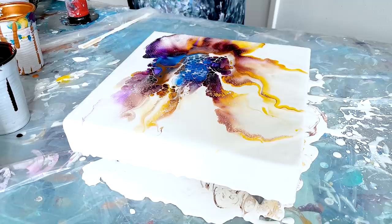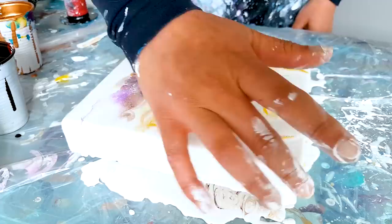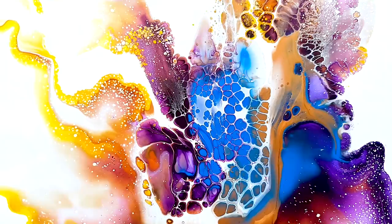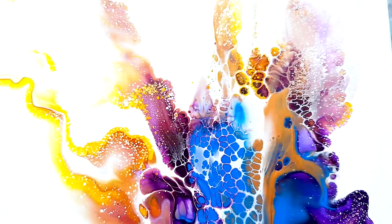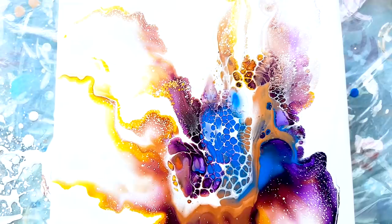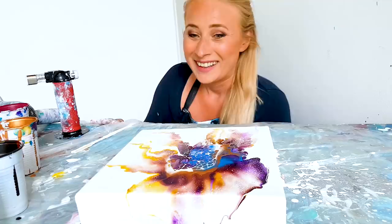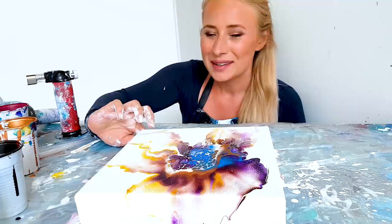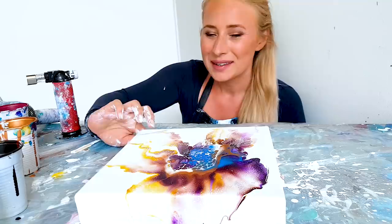Yeah, this is cool — I'm going to give you a close-up. This was a very fast painting but I like it. It's so centered, and the blue in the middle — that's beautiful. Thank you guys for listening to my story and watching my video, and see you next time!